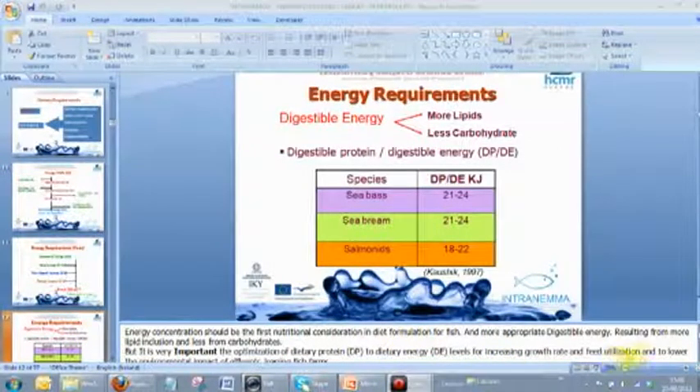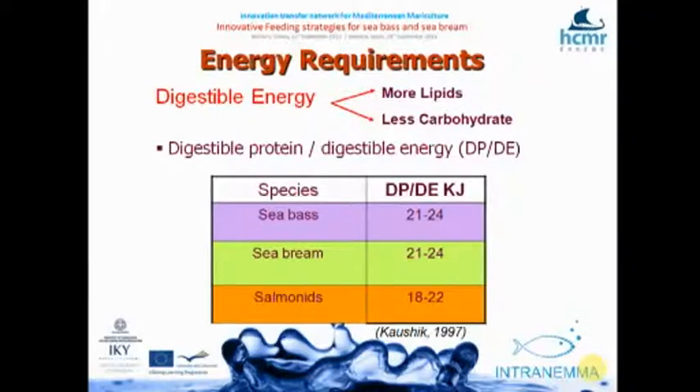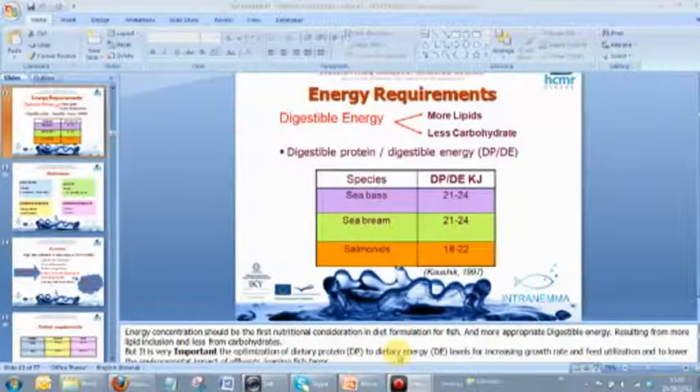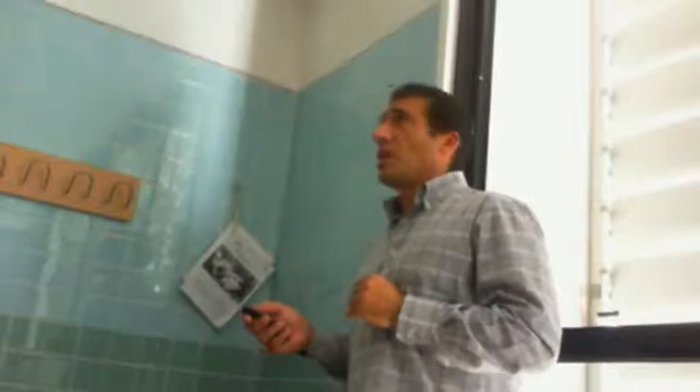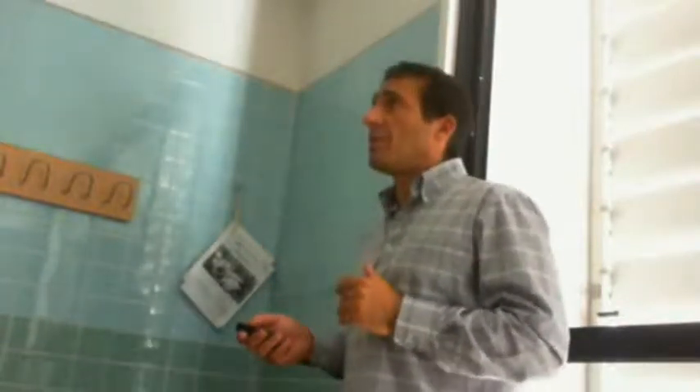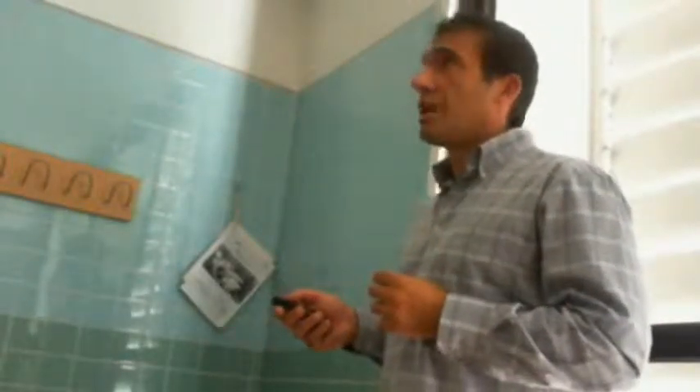For many years we said we have to provide energy using more lipids in order to leave protein for growth. The last price I heard for fish oil is about 1,800 euros per tonne, so maybe this has to be reconsidered, given that Mediterranean marine species are not like salmonids — they don't efficiently use very high levels of lipids. Carbohydrates are a cheap energy source, but in carnivore species like sea bass and trout, they are not very well digested.